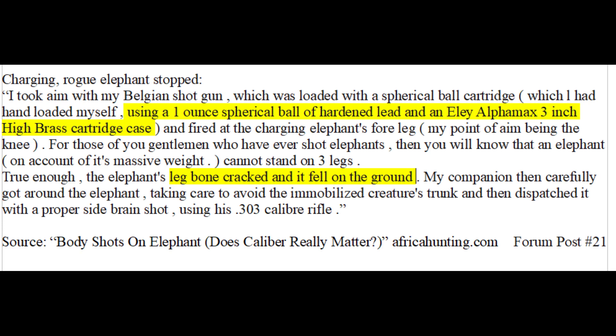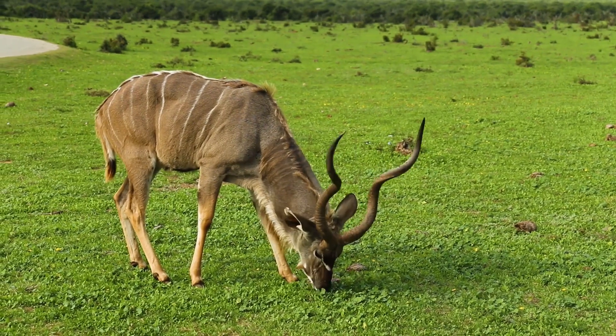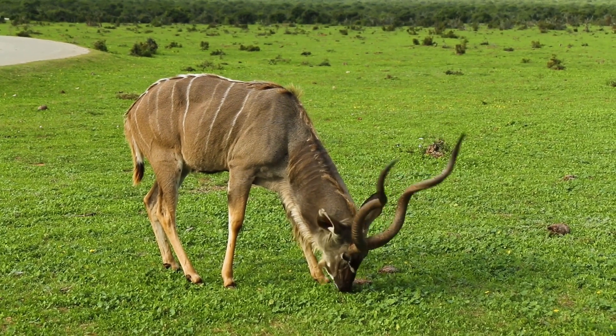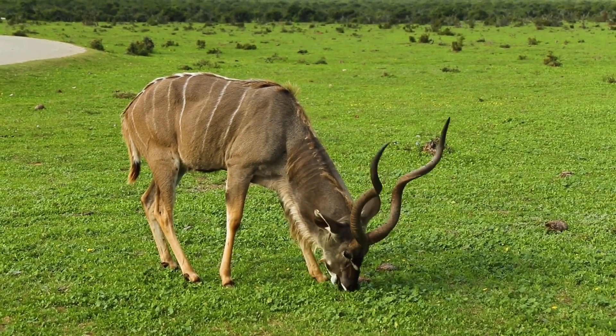Obviously, when an elephant charges you should aim for the brain, not the leg — that was a rare exception. Inevitably, someone will say that I don't know what I'm talking about, and that I'm going to get people killed because I say small caliber bullets can kill elephants. If I were just an opinionated, uninformed person, I wouldn't have taken so much time to do all this research and provide nuanced details.